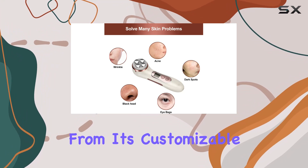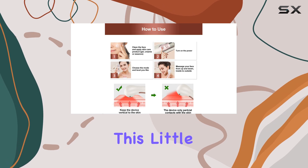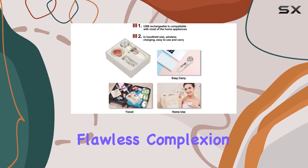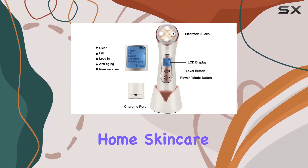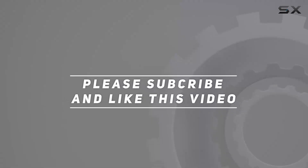From its customizable massage modes to its innovative LED light therapy and deep cleansing capabilities, this little gadget packs a powerful punch in achieving that coveted flawless complexion. So why wait? Treat yourself to the ultimate home skincare solution today. Check out the video description for the updated price, and thank you for watching.